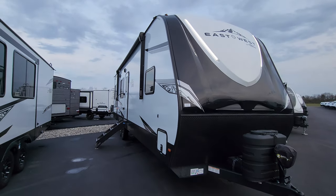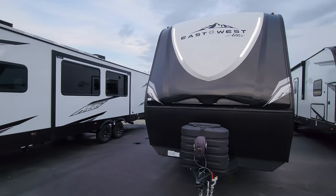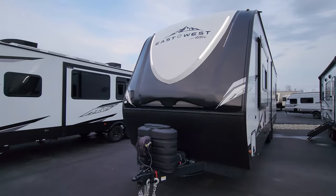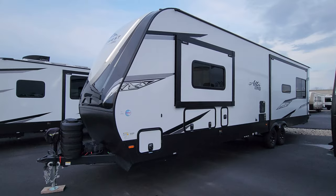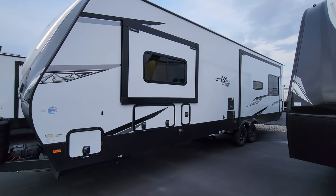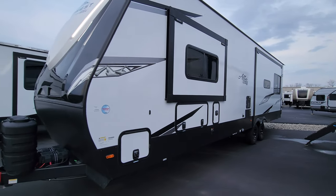Please remember to like, share, and subscribe to help out the channel, and as always check out the folks at Couches RV Nation — they are one of the largest internet discount dealers in the country and will definitely save you a lot of money on a new RV. Thanks for watching.